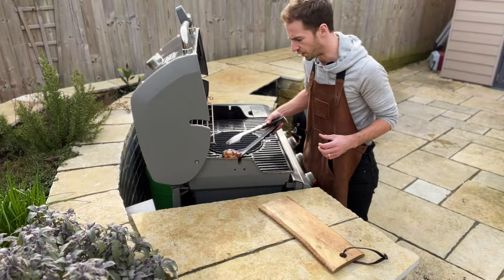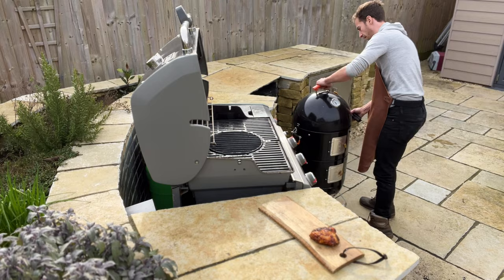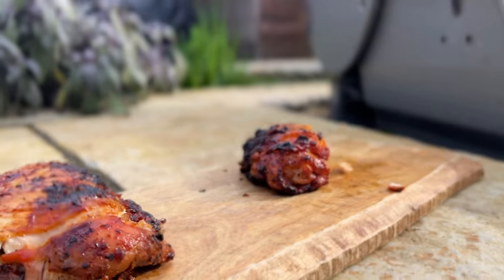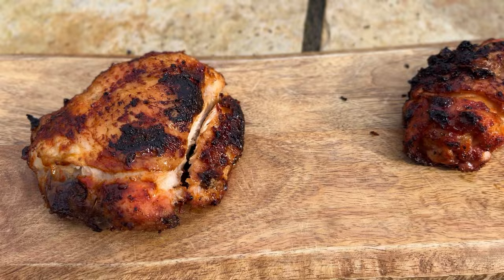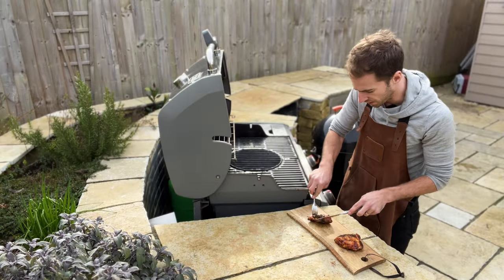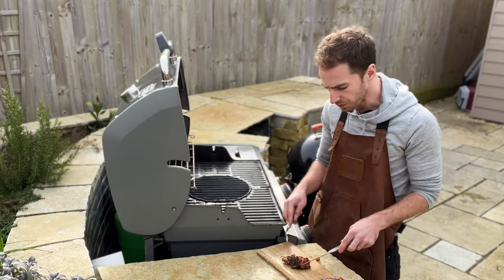Our chicken's all done and up to temperature. We've got chicken from the gas grill and chicken from the charcoal. It's time to taste them and see which one's better. First up I'm going to try the charcoal chicken. That's really good.